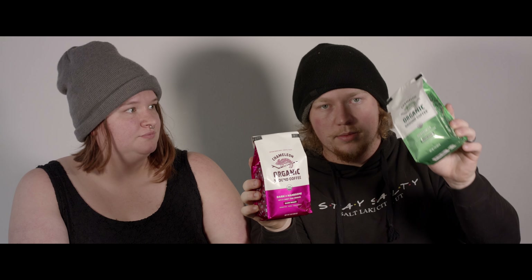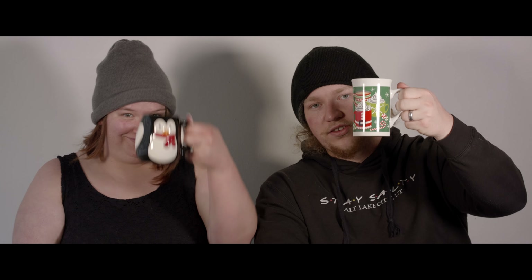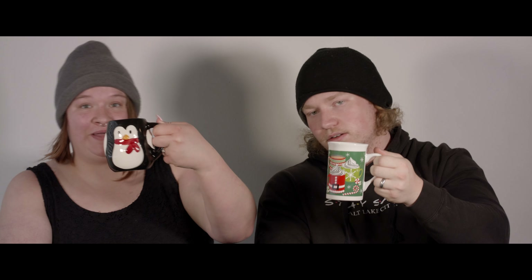This next one is the Guatemala — a single origin coffee. It says it has notes of milk chocolate and citrus, so we'll be looking for that. It comes straight from Guatemala and it's a medium roast. The first one was a dark roast, so this one should not be as bold and should give us a lighter, less acidic taste. Fingers crossed! As you can tell, it's Christmas time — I've got my festive mug, and I've got my penguin.